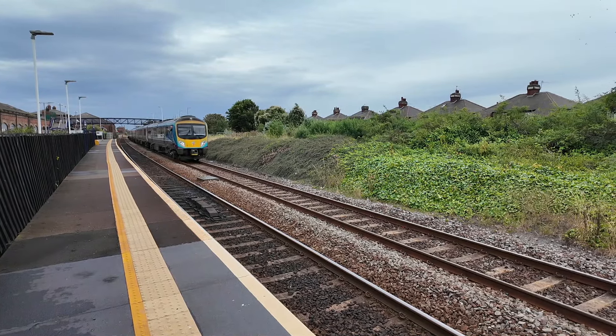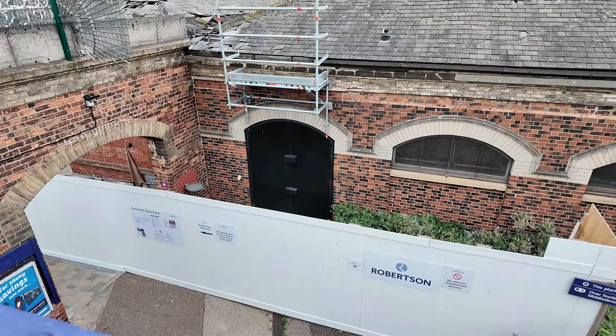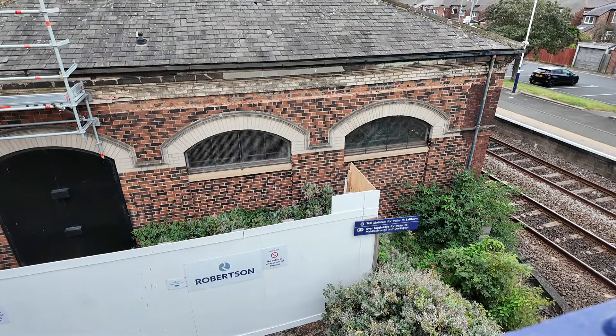I'm currently standing on the 1935 platform added by the London and North Eastern Railway. The building right behind me is the original 1861 station building, opened when the line was extended to Saltburn as a single-platform station. It's not in railway use anymore but is currently undergoing refurbishment. I'm going to head over to the old platform now to wait for the next train to Saltburn. The next station I'm stopping off at today is Redcar East.